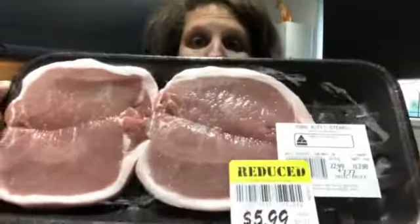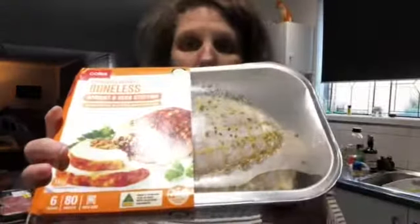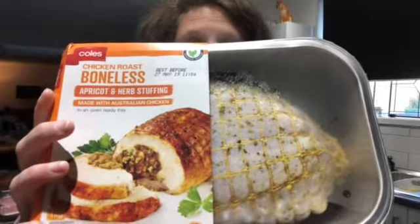I did also go to IGA — this is the only item I bought there — and these are two pork phillips steaks, which were $6. I also bought a boneless chicken with apricot and herb stuffing, which was $14.50. I also bought a pack of sausages for $4.